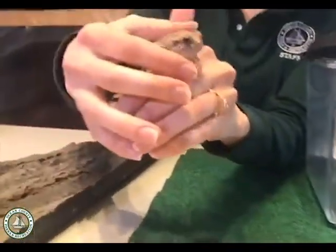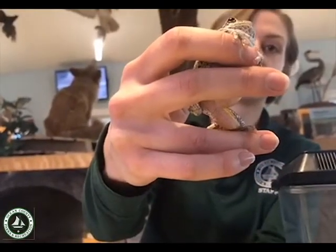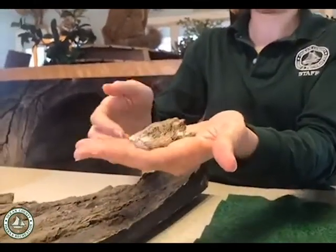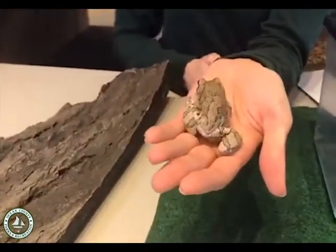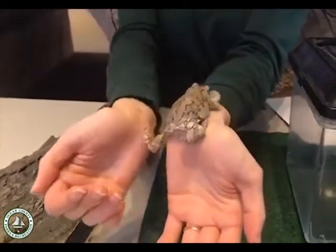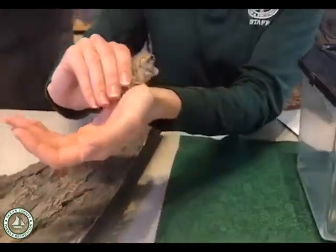Now we're going to take a closer look at Martha here. You can see gray tree frogs have those bright yellow legs underneath — that's one way to tell that they're a gray tree frog. They also have amazing camouflage. Frogs don't have a shell to protect themselves, and they're not even poisonous. So in order to protect themselves from predators — because they're very small and very squishy, pretty much any predator could gobble one up — they rely on their camouflage to help blend into their environment.